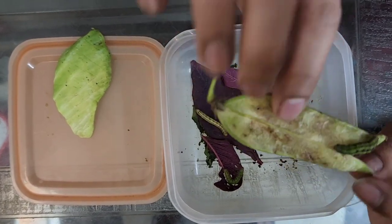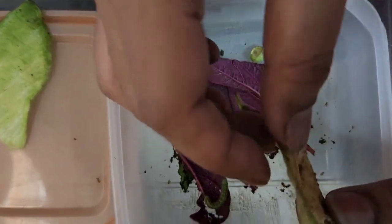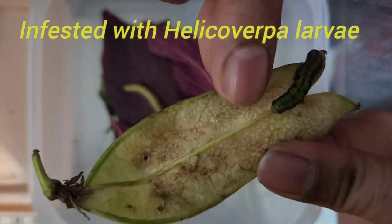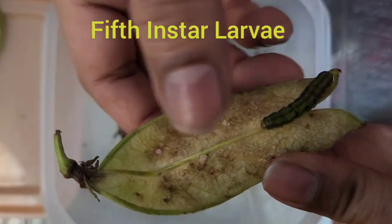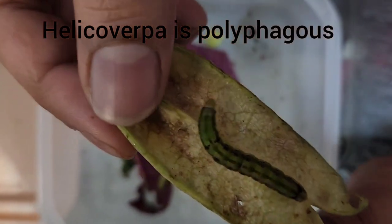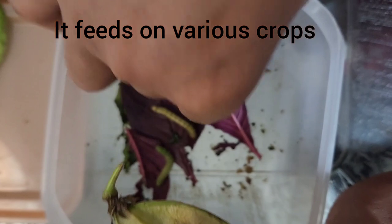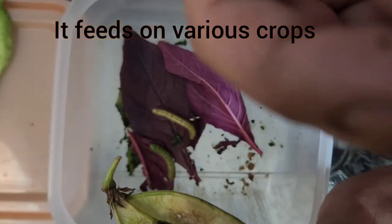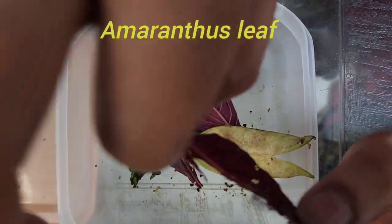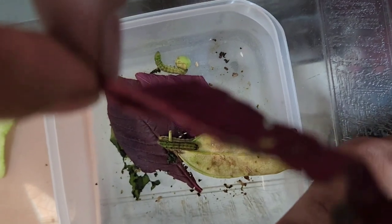We brought this pea from the market. Some peas are infested with Helicoverpa. This is the L5 instar of Helicoverpa. And this is a borer-type feeder. You can see the stage of this pea and the amaranthus leaf condition.